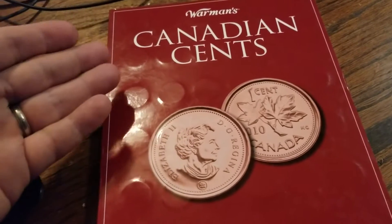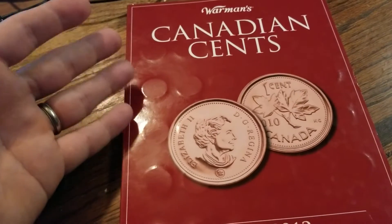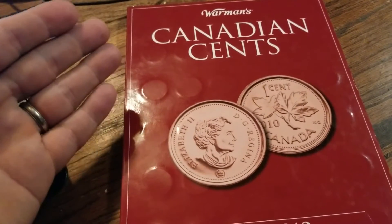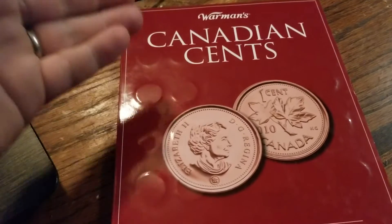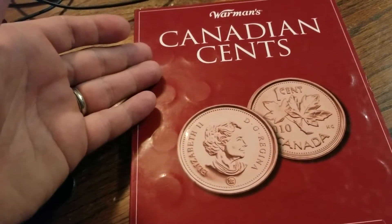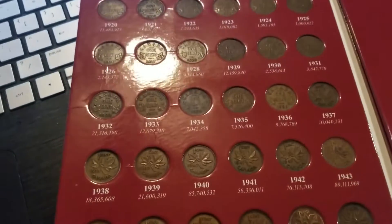I have this Canadian cents folder. I've had this folder for a while and I have updated it. I don't spend a lot of time on it, but any time I have a Canadian cent, I put it off to the side. Then I'll have a stack of maybe 20 or 40, and I'll go through them and pull this out to see if I have any winners.